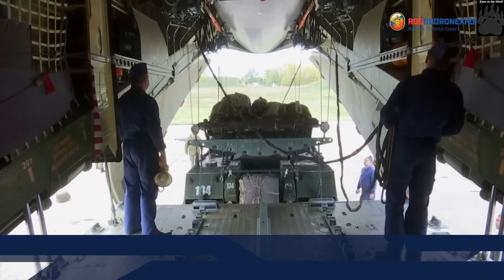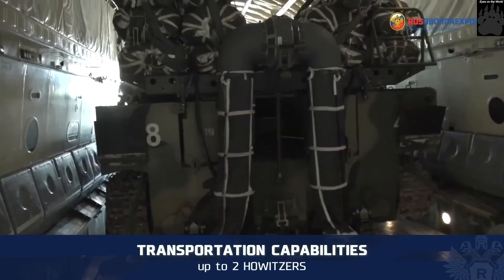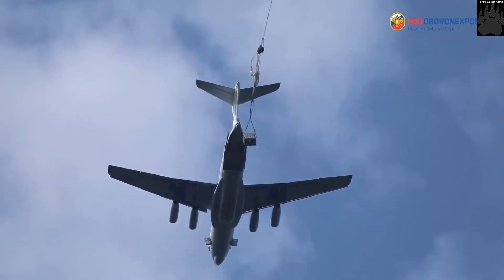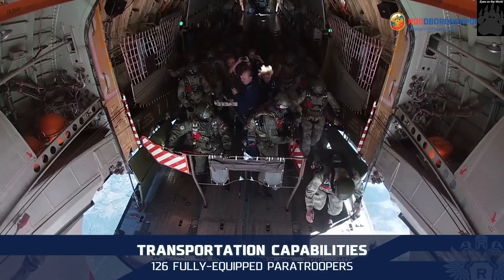The service life expectancy of the Il-76MD-90A military transport aircraft is 30 years, and the aircraft can accumulate a maximum of 30,000 flying hours throughout its service life.